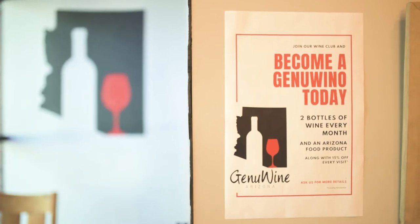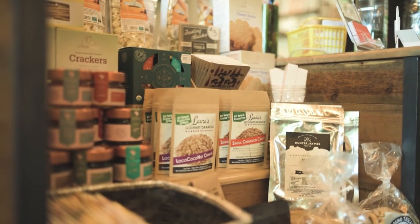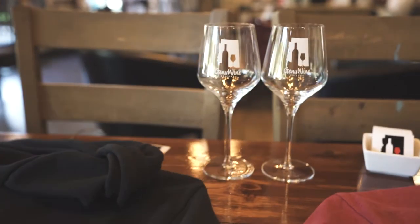Another thing we offer here at Genuine Arizona is our wine club. When you sign up you'll receive two bottles of wine each month and an Arizona product. Not only do you receive that, but every time you come in you will get 15% off your purchase. Sign up to be a Genuineo today.